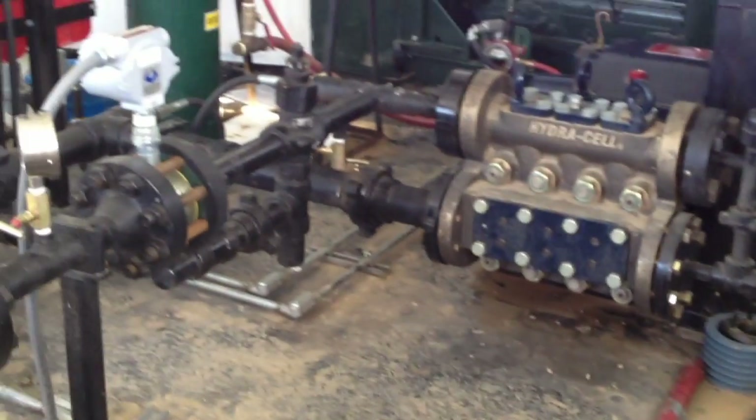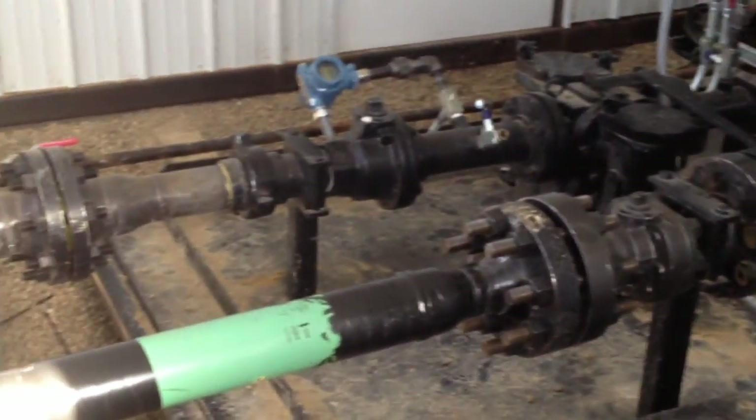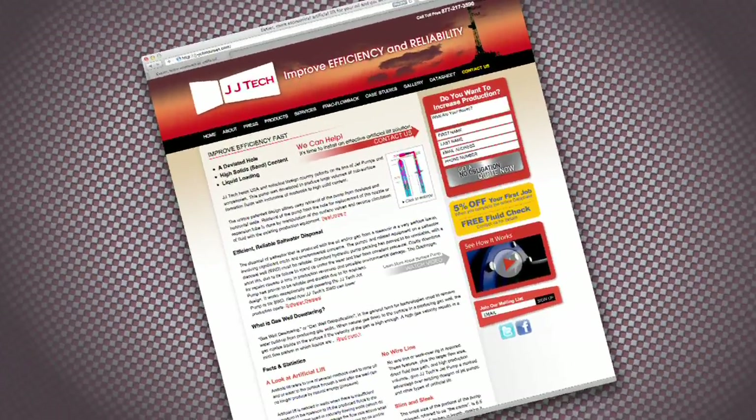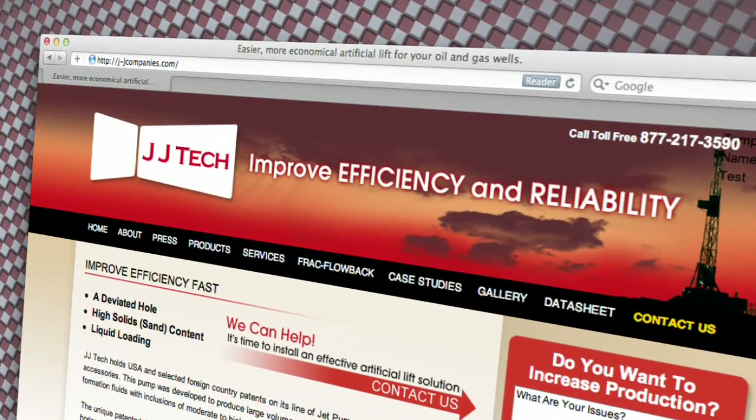The pump humming in the background is the T-8045 model pump. To learn more about JJ Tech and their state-of-the-art frack flow back technology, visit them at j-jcompanies.com.